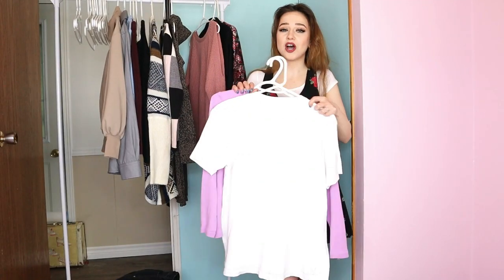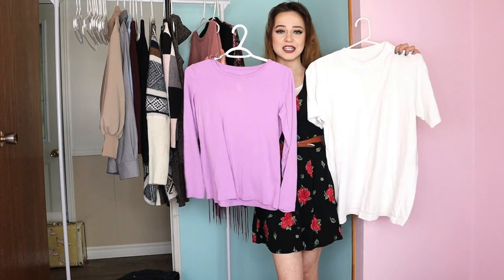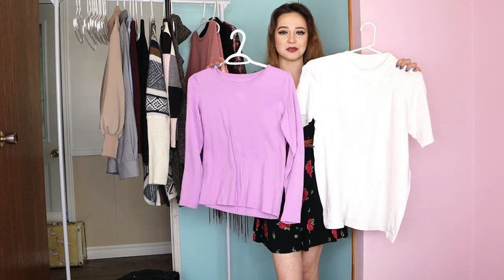These next two pieces I'm not going to try on because I just picked them up for t-shirt cutting — just some plain t-shirts like I always pick up. You'll see them in a future video.